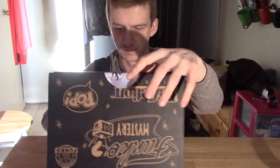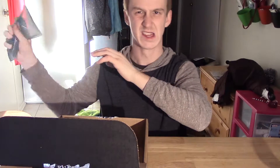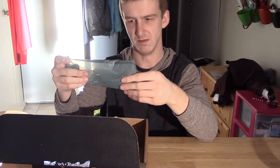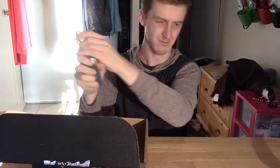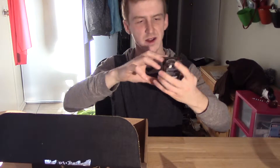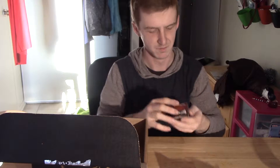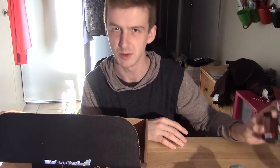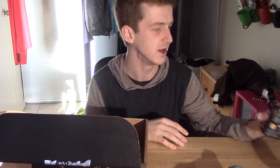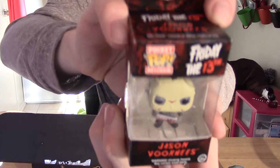Oh wow, there's a lot more stuff than I thought there would be. There are little airbags that come in it. The first guy in here is a little keychain — Jason Voorhees. That's pretty cool. I used to watch Friday the 13th with my mother when I was a kid, which sounds really weird now that I think about it. It's a little pocket pop keychain thing and he's got a little machete in there with him.